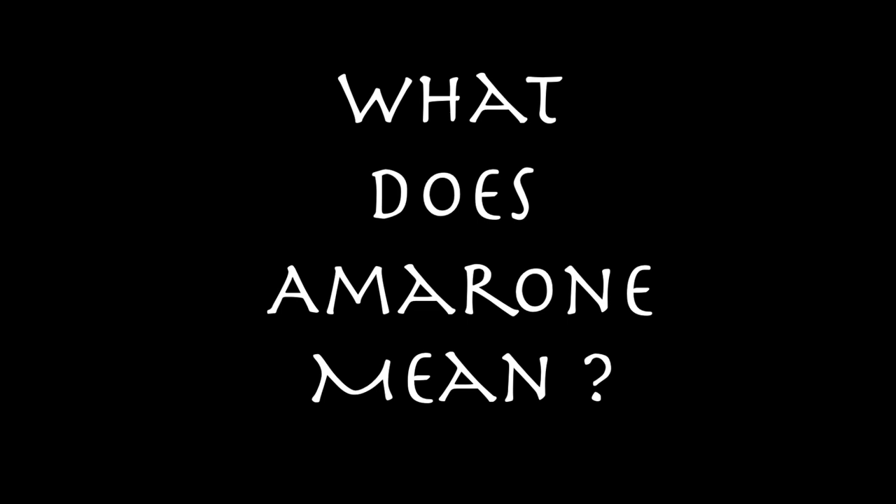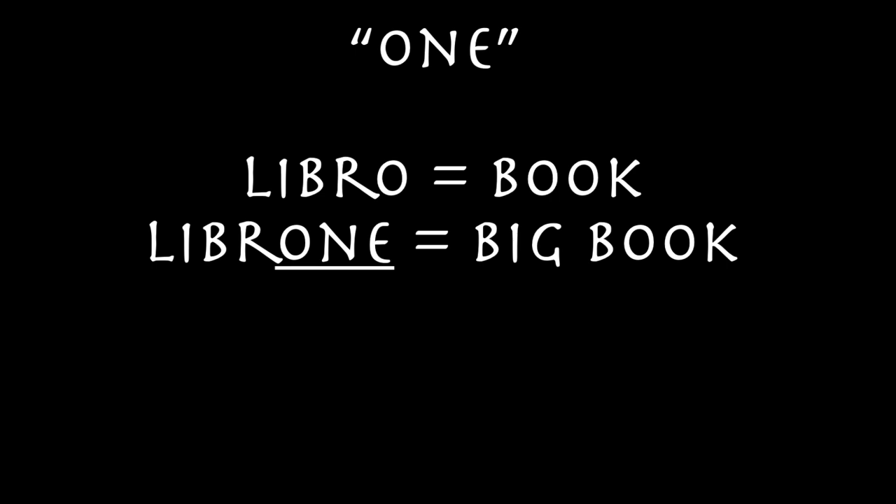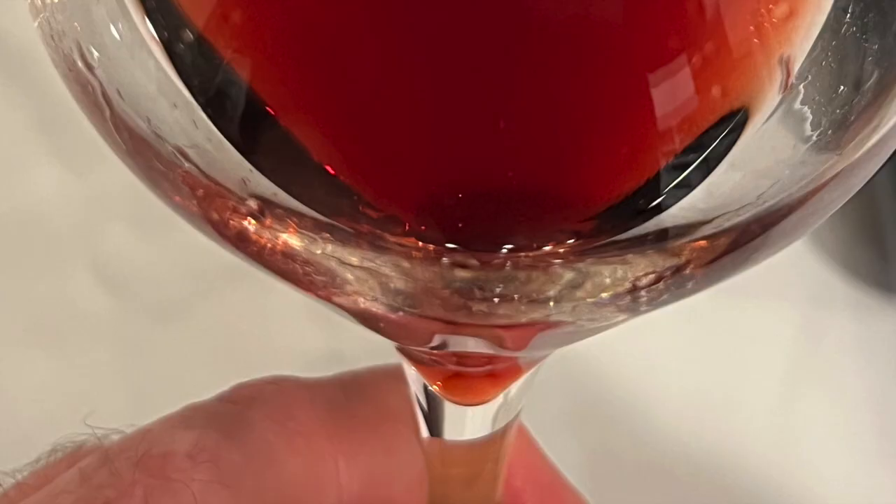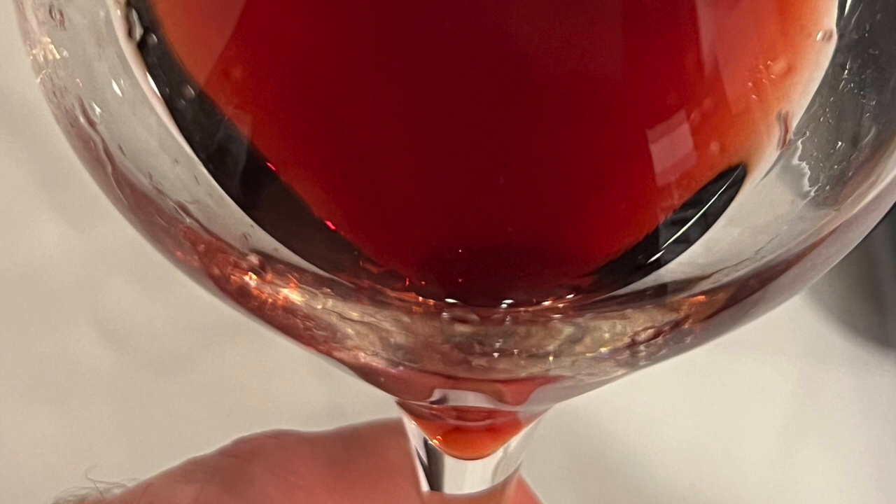For example, what does Amarone mean? Amarone comes from the Italian root word amaro, or bitter. When you add the suffix -one at the end of a word in Italian, it makes the object bigger — for example, libro (book) becomes librone (big book), or porta (door) becomes portone (big door). So logically, one would think Amarone means the big bitter wine. But if you've ever tasted an Amarone, the last word anyone would use to describe it would be bitter — it's anything but bitter.